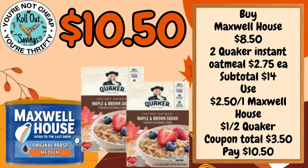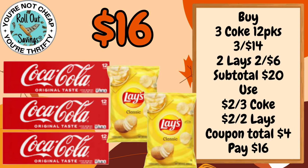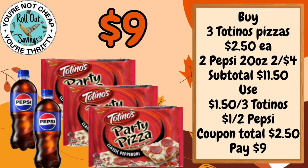For $10.50 you can get your Maxwell House Coffee and two of the Instant Oatmeal boxes. For $10.50 you can get two Doritos and two Lay's potato chips. For $16.50 you can get three of the Coca-Cola 12-packs plus two of the Lay's potato chips. For $9.00 you can get three Totino's Pizzas and two of the 20-ounce Pepsis.